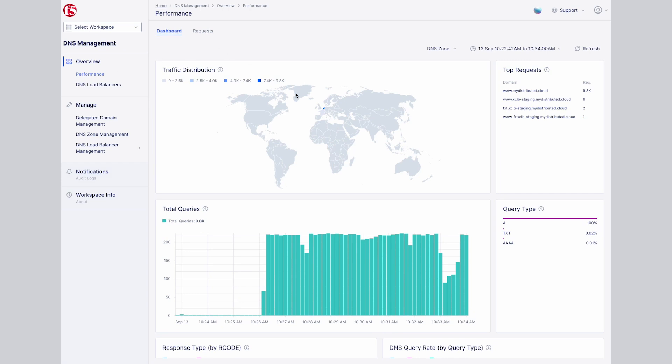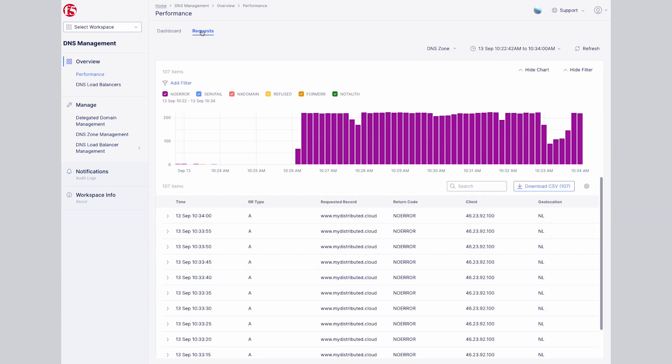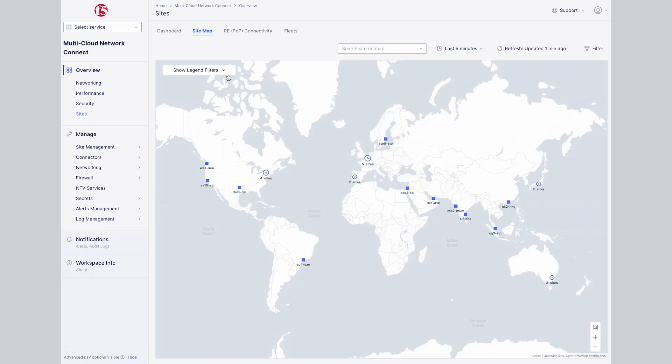We all want users to have fast, secure access to the apps they need, but thinking about everything needed to deliver apps in that way can seem overwhelming. F5's private globally distributed network enables immense scalability and security by its nature, with traffic reaching its destination via a network of more than two dozen regional edges.